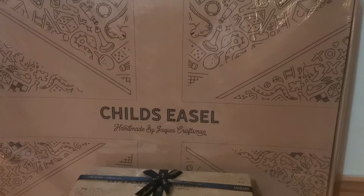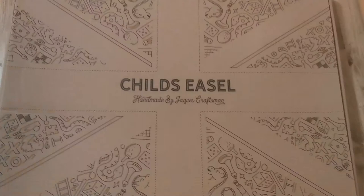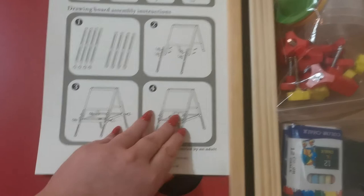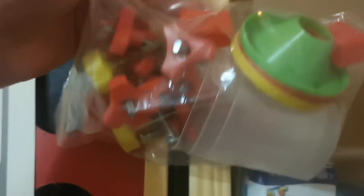Next up is the child's art and craft easel. I couldn't believe this came in a similar box with all the details on it. It was really easy to build — it came with instructions and all the little bolts, and it probably only took under 10 minutes. It also came with a selection of four paint pots with little lids, all the bolts needed to build it, chalk, and an eraser for the chalkboard. One side is a chalkboard and one side is a whiteboard where you can use a whiteboard pen, or they also have a clip where you can add paper onto it.